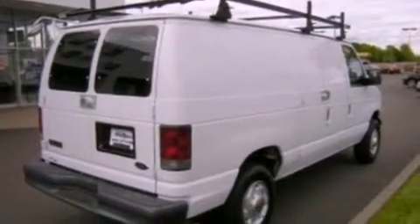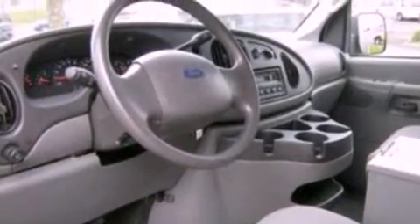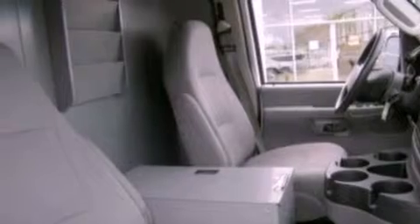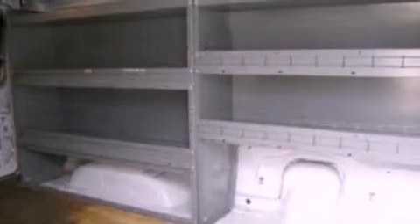All of the following features are included: fold-down rear seats, full-power accessories, a keyless entry system, 12-volt power outlets, privacy glass, an anti-lock braking system, dual airbags, door reinforcement beams, and air conditioning.